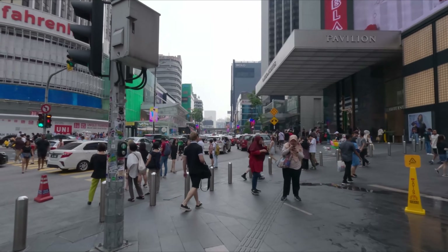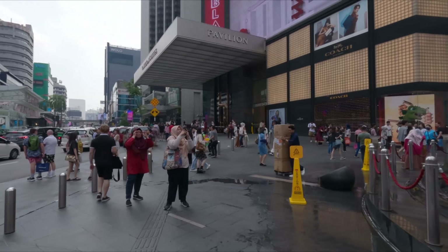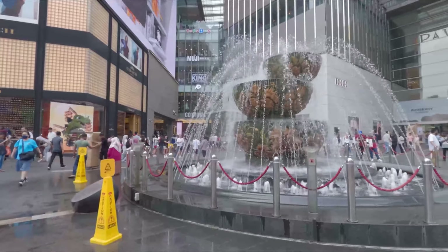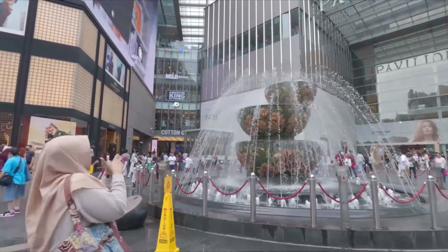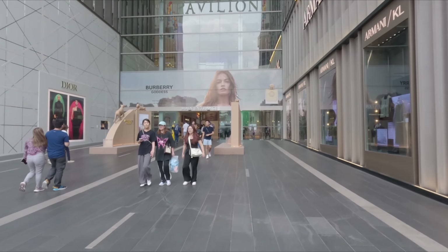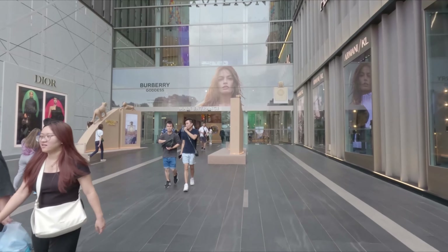As you can see, a lot of cars, a lot of people — it is a busy area. We have a water fountain right here. Let's get into the main entrance of the Pavilion.